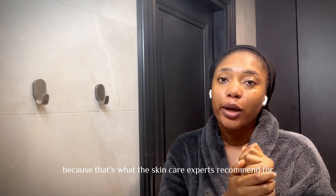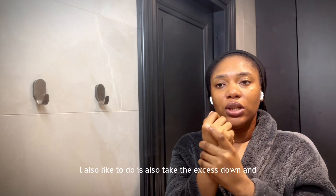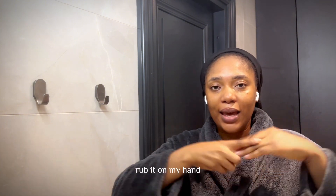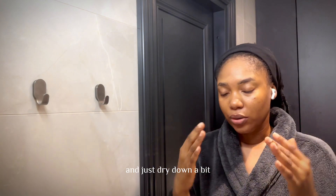I also like to take it down my neck because that's what the skincare experts recommend. Another thing I also like to do is take the excess and rub it on my hands. I'm just going to let that sit in for a bit and dry down.